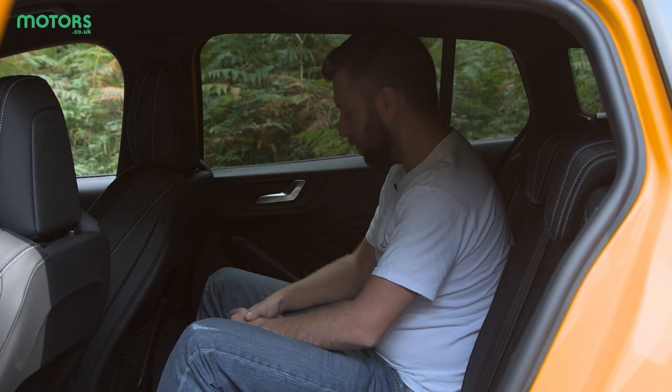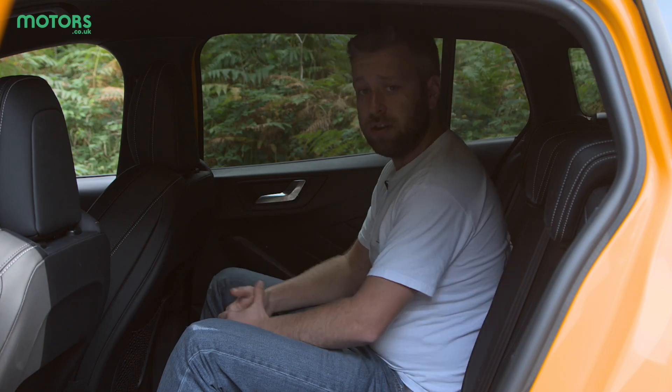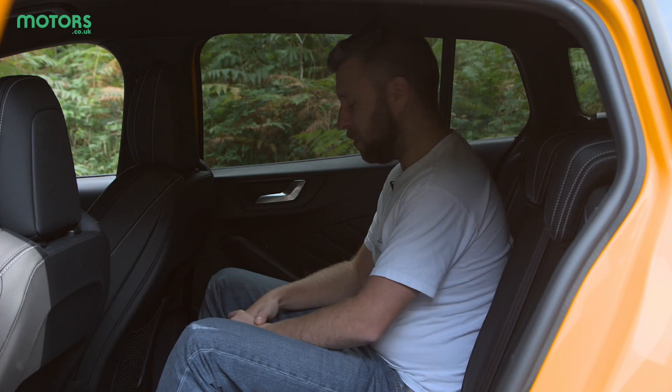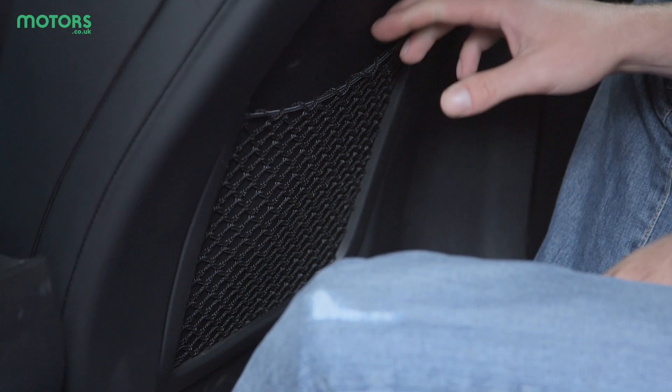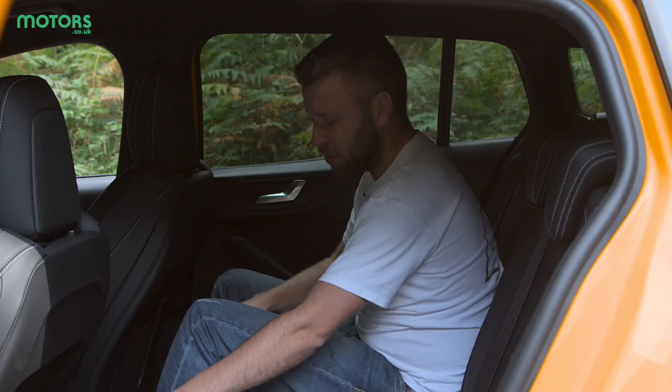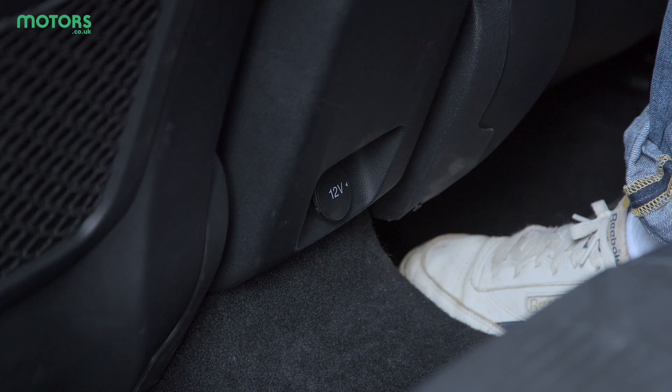There's nothing really to get excited about back here. There are ISOFIX points for child seats, so that's useful if you are going to be using your ST as a family car, but the door bins at the sides aren't that large and the netted areas aren't that large either. You do get one 12-volt socket for power but apart from that there's not really that much to look at.